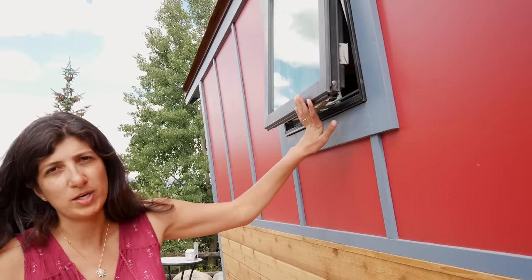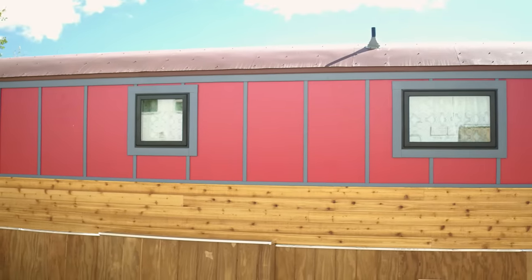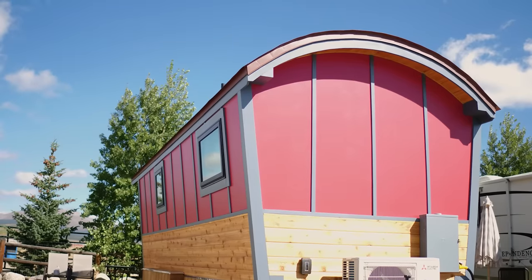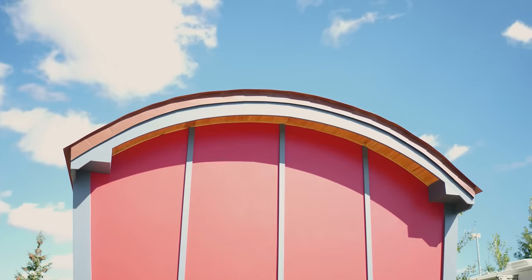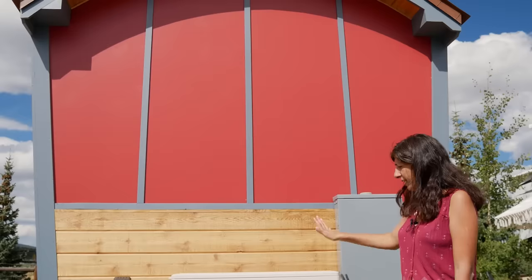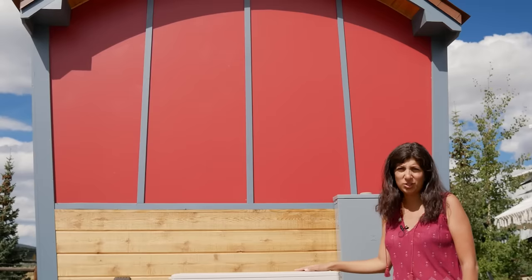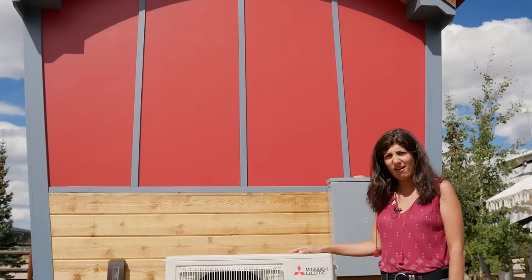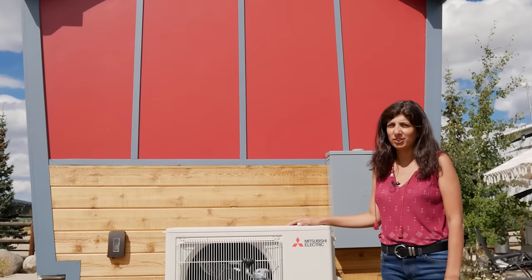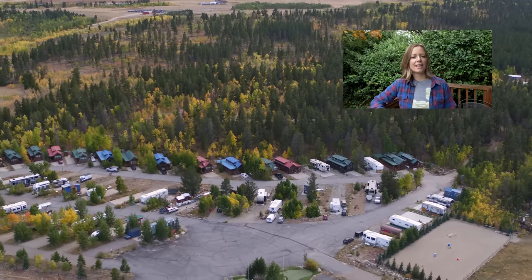I decided to spend extra money on super high-end windows from a company called Alpen out of Boulder, Colorado — they're so well insulated they'll keep the home cozy and wind-tight in winter. All of my tiny homes are heated and cooled with Mitsubishi mini splits, which are very energy efficient. Most places up here in the high country don't have air conditioning, but it can get hot in summer, so guests really appreciate having that option.